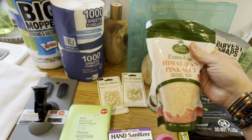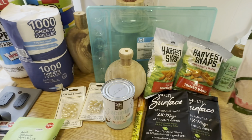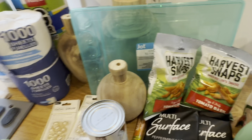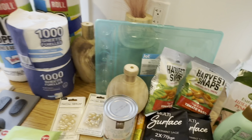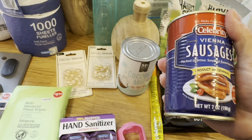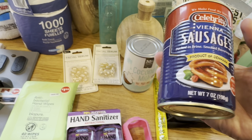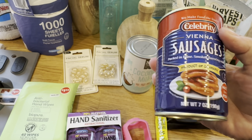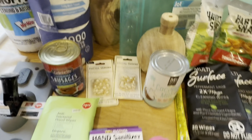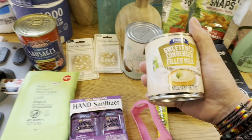Himalayan pink salt, extra fine, $1.25 — can't beat that. I knew I'd have enough pink Himalayan salt to last a while. Then I got Vienna sausages — the normal ones aren't that great, but I saw somebody pan fry these. This one is from Denmark, made from pork, and I thought I would actually try that this week to see if they're good cooked that way.